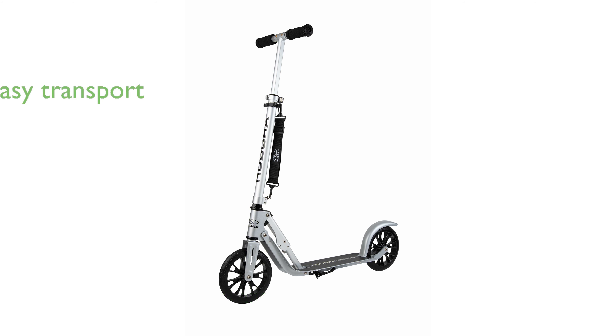As a leading German sports brand, Hudora's folding scooters are extremely popular in Europe and have a strong reputation for quality and performance. Customer satisfaction is a top priority, and they offer responsive customer service, ensuring any suggestions or concerns are addressed within 12 hours.